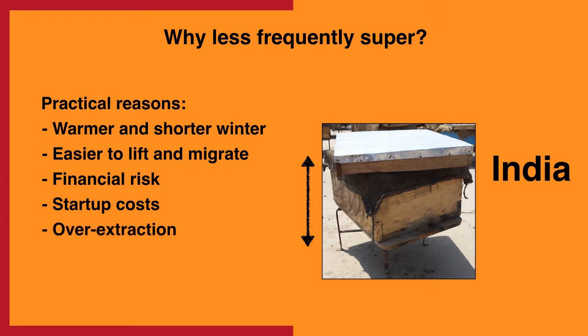Another factor might be the desire to extract honey as soon as possible. While too much honey extraction may limit the hive growth from season to season, beekeepers obviously want their liquid gold. Lastly, awareness might be lacking. After seeing U.S. hives for comparison, one Indian beekeeper I met asked, when is the right time to super?